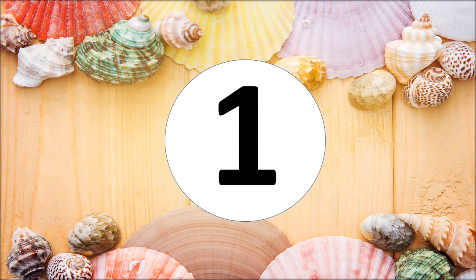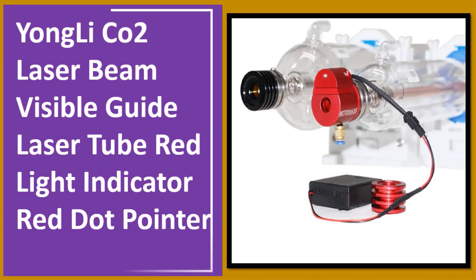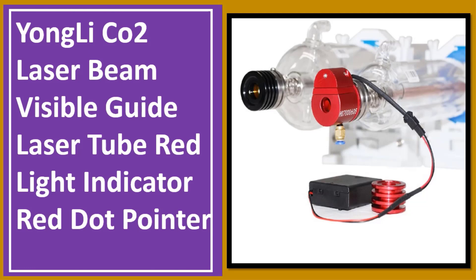At number one: Yongli CO2 laser beam visible guide laser tube red light indicator red dot pointer.